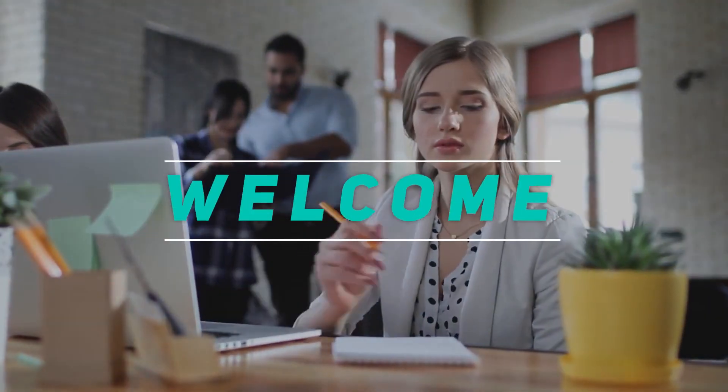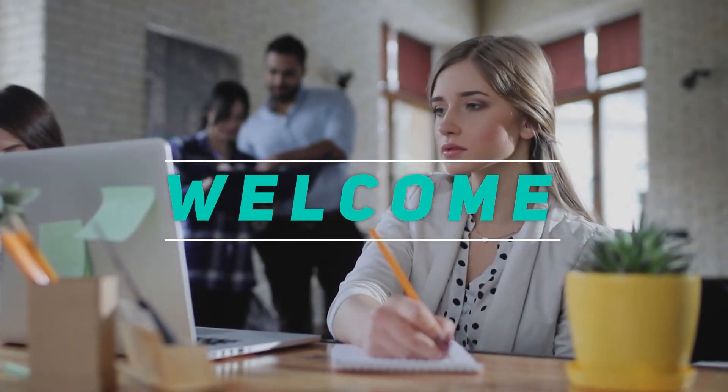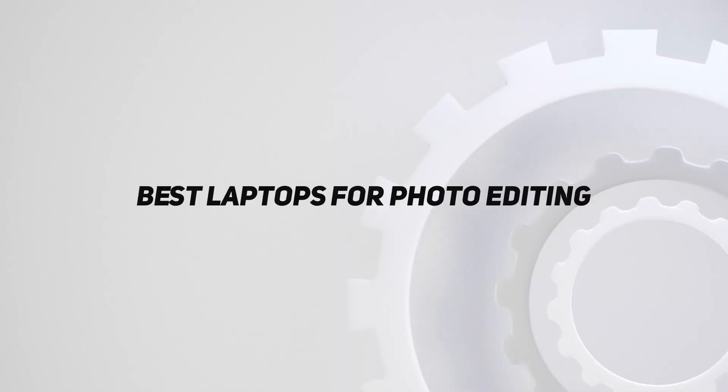Hey, welcome back to my channel. In this video I'm going to talk about the top five best laptops for photo editing.